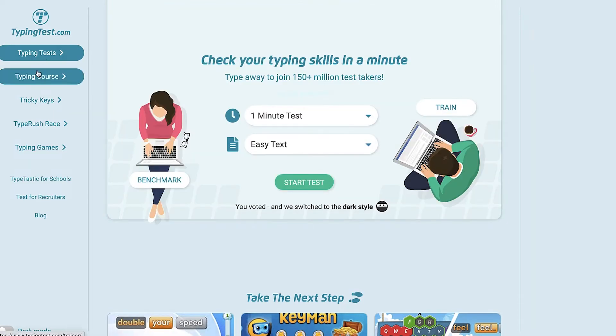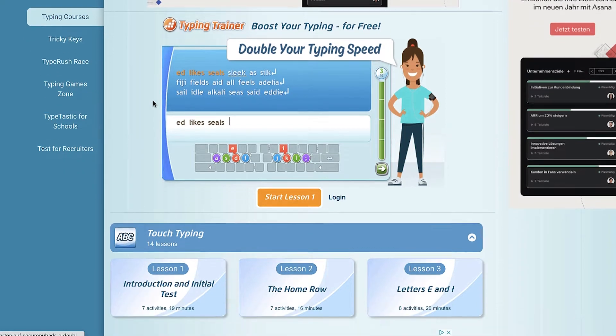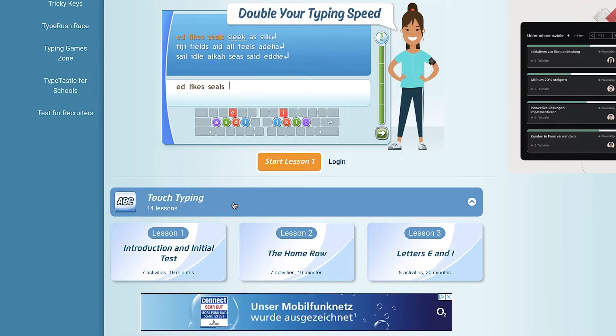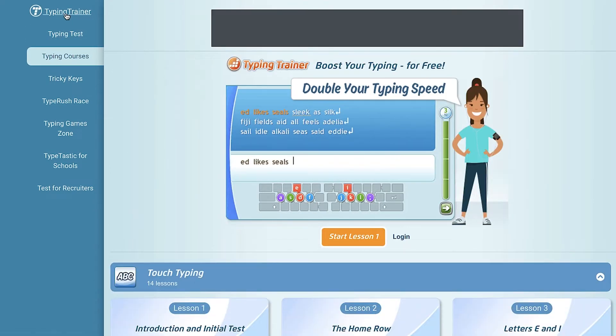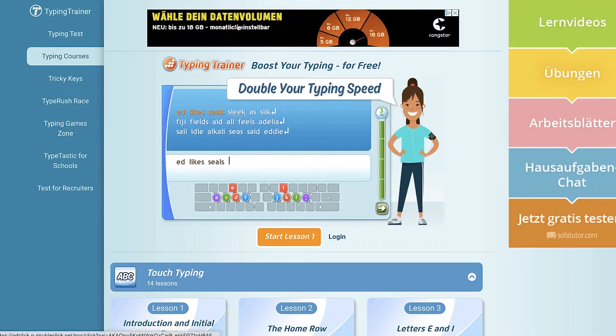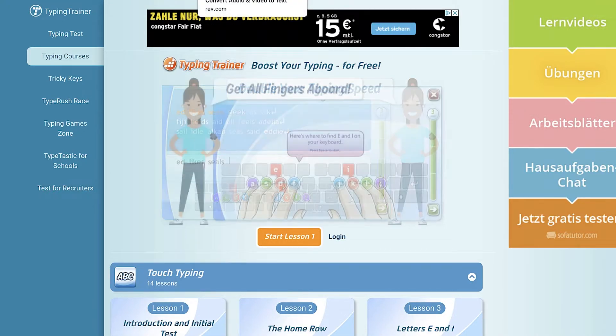If you go back to the home page and click on typing courses on the left side, they also have a free course that will teach you how to type faster. The reason I'm showing you typingtest.com is that in this video I'll show you some sites that will pay you for typing words, and the faster you type, the more money you can make.